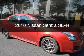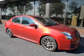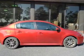This is a used 2010 Nissan Sentra, powered by front-wheel drive, a 2.5-liter four-cylinder engine, and a six-speed manual transmission.